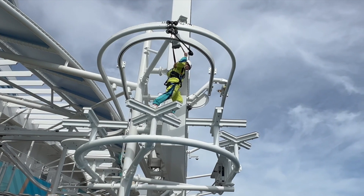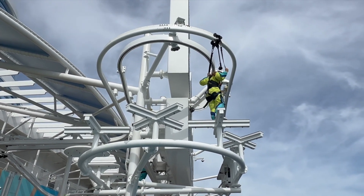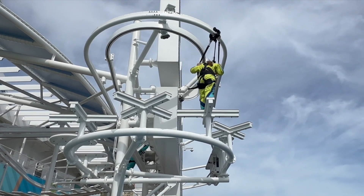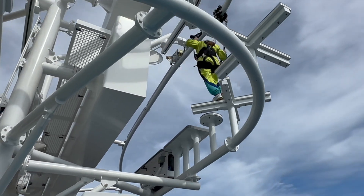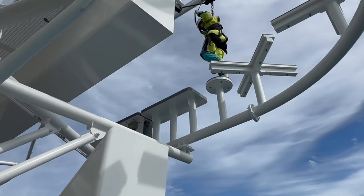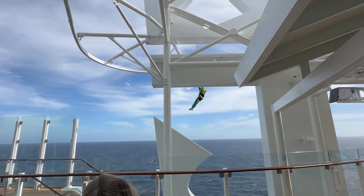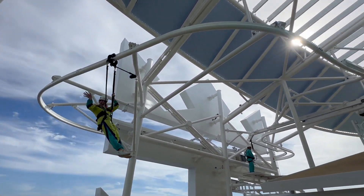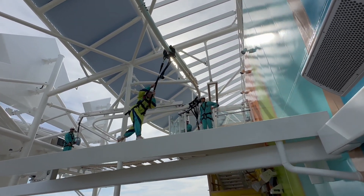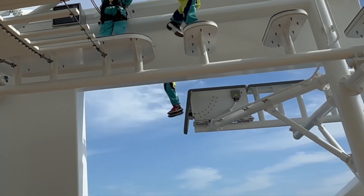The whole experience is approximately 30 minutes from check-in to check-out. The time on the course is only about a minute and a half. Take another look as the platform drops.